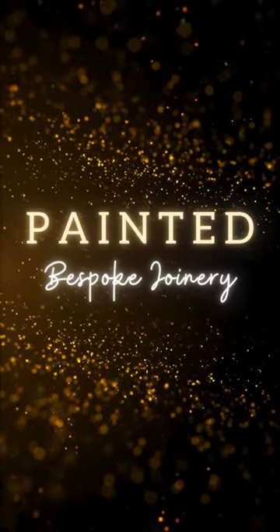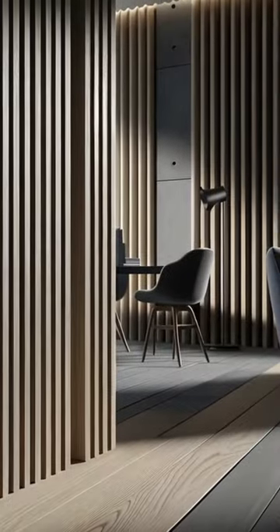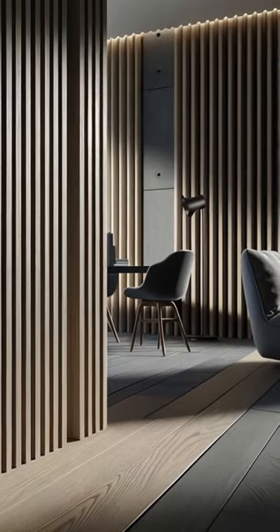Discover the art of elegance. Painted bespoke joinery — your gateway to bespoke wall decorative panels that transform spaces.